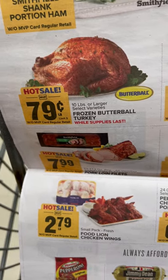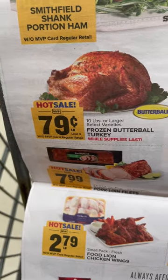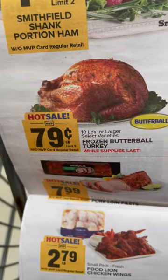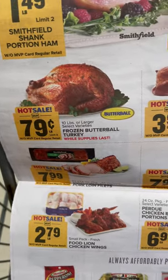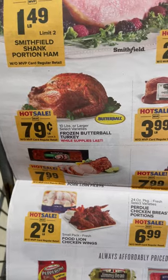Looking at the sale price, 79 cents a pound for a turkey is not a bad deal — it's actually a pretty good deal, especially for Butterball. But during Thanksgiving, I got turkeys for 39 cents a pound. Unbelievable. So I'm not going to stock up on that today because I already stocked up, and I know that next Thanksgiving I can get them for 39 cents a pound.